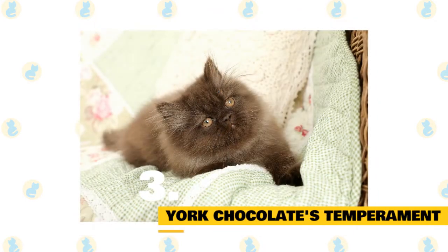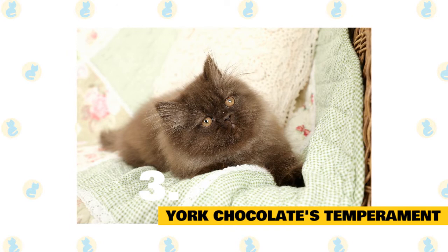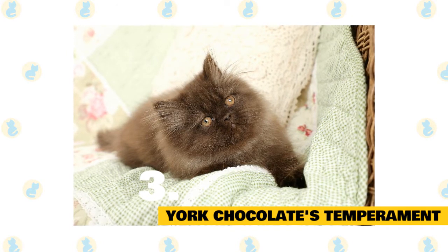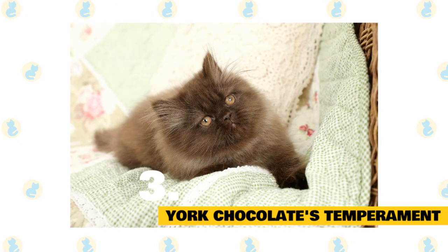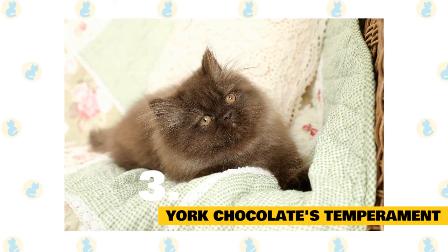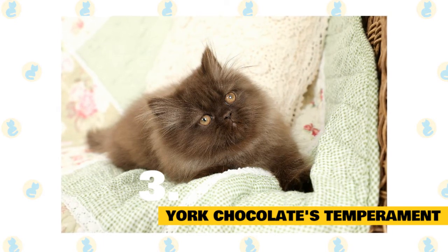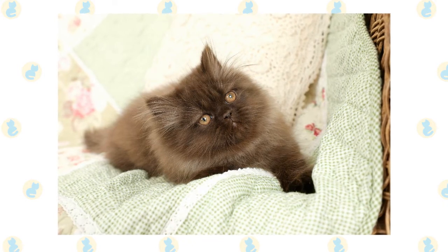York chocolate's temperament: York chocolate cats are known to be true lap cats with a sweet temperament. They love to be cuddled and petted. Their curious nature makes them follow you all the time and participate in almost everything you do, even if it's related to water — unlike many other cats, York chocolates love it. They are intelligent, energetic, and usually get along well with children and other pets. A good choice for those who do not want a hyperactive cat like the Abyssinian or Bengal, but want a lively and smart companion.